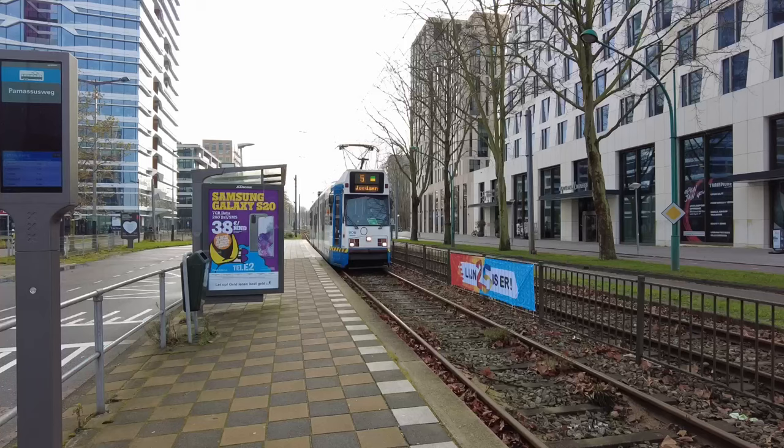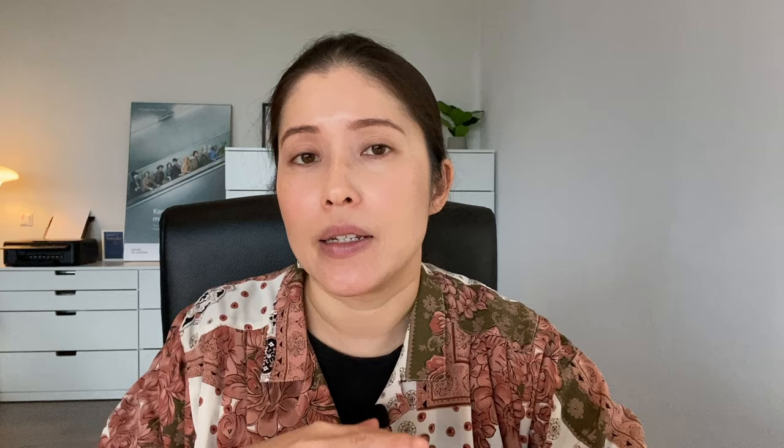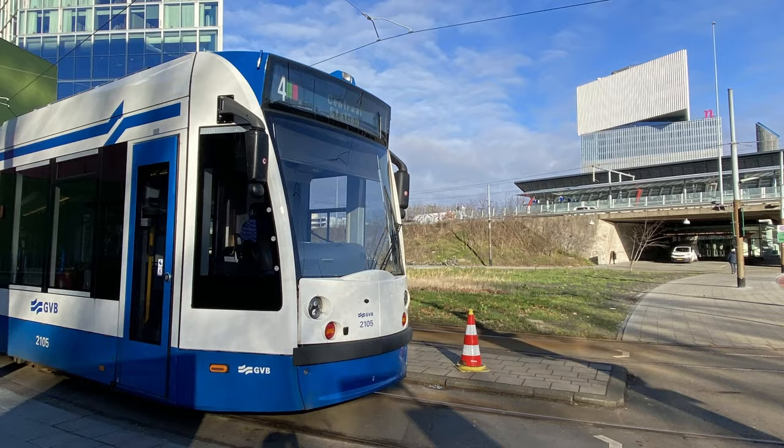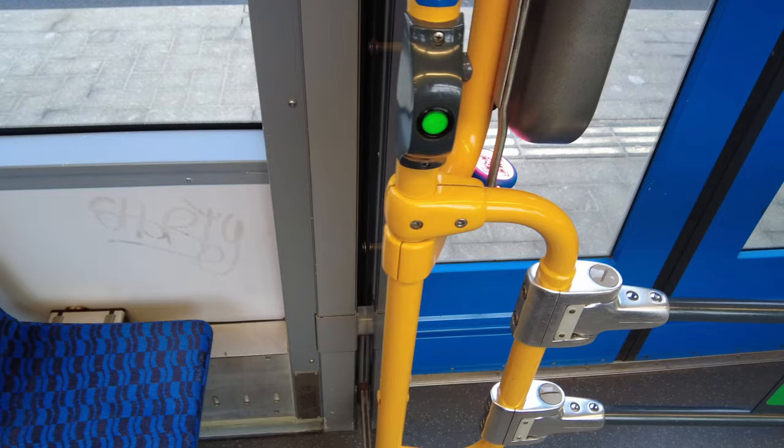The tram is the form of transport that I see people have the most difficulty with. Starting with the doors, there are certain doors for getting into the tram and certain doors for getting out. You can normally gain entry at the door next to the driver, and there'll also be a door near the end of the tram for getting in. When you need to get off, ring the bell in good time, identify a door you can exit from, and make sure you press the button on the handle near the door.